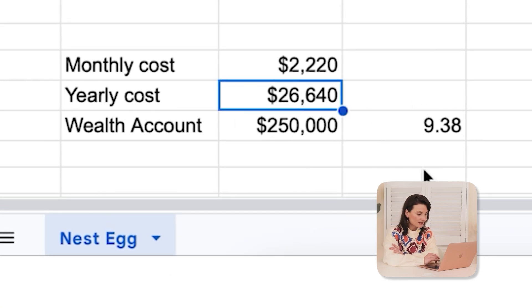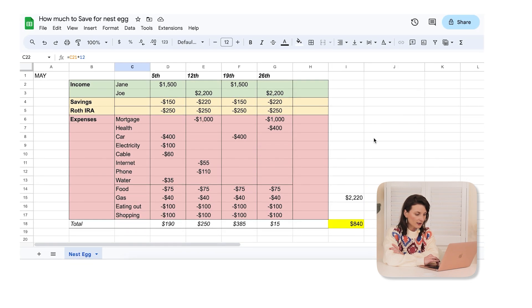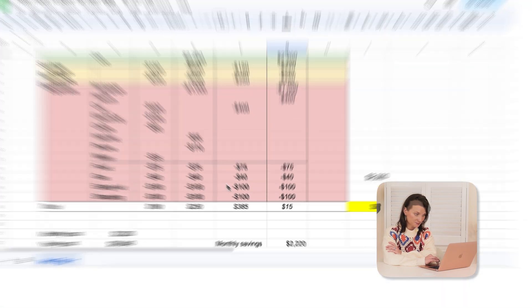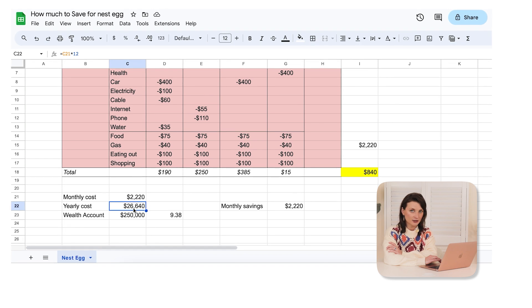Now, working backwards, it's very interesting to calculate how much you should be saving on a yearly basis based on what your nest egg will look like and what you already have. We're not even taking into consideration compound interest and interest gained during the investment period — that's just a bonus. Being conservative, we are trying to save $26,640 throughout the year, which works out to $2,220 a month. This is how much Jane and Joe should be saving in order to meet their target.